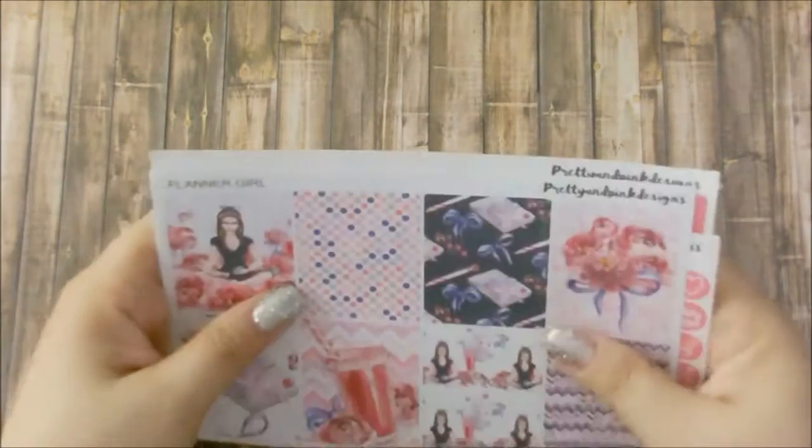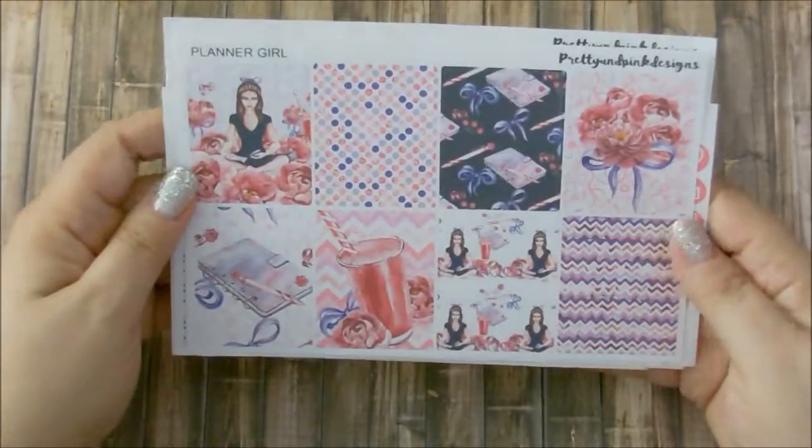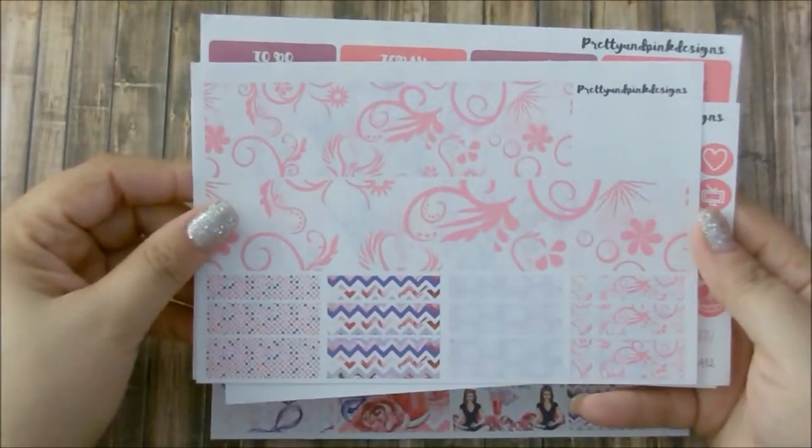The next one here I purchased way before or before Thanksgiving. This is when I purchased the kit for my giveaway that I just recently had. This is from Pretty and Pink Design, her Planner Girl kit. You get these lovely eight full boxes.